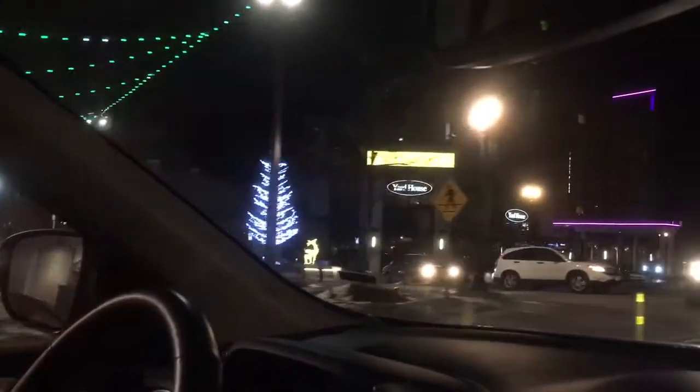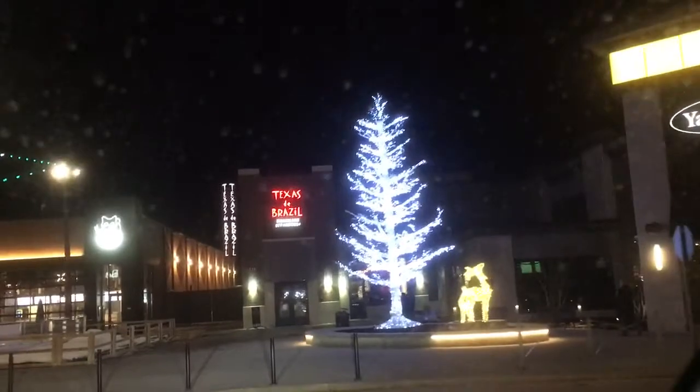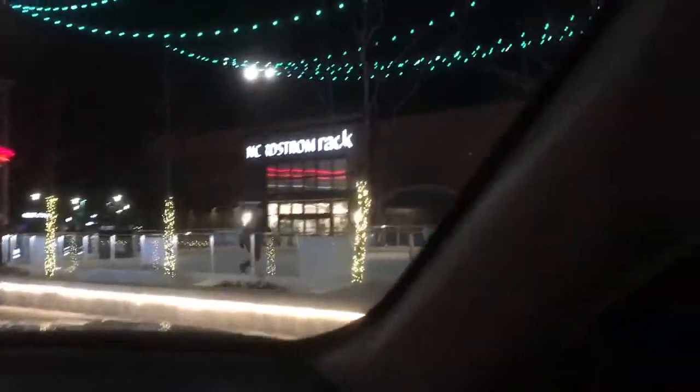The ice skating is to the left where you see the blue LED lights tree. There's a Brazilian steakhouse. I'm trying to see the name of this hotel — it's a Hyatt. Okay, so this is in front of the Nordstrom Rack.